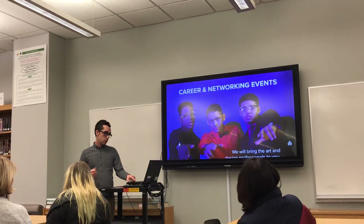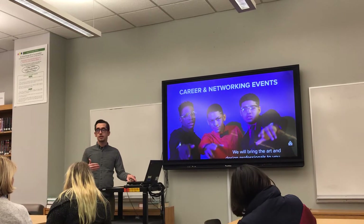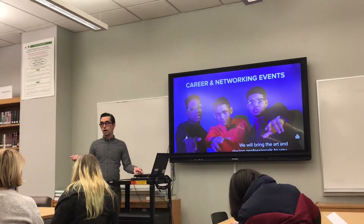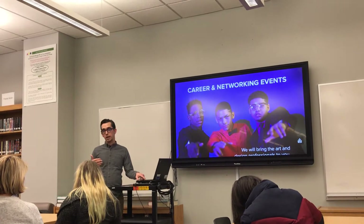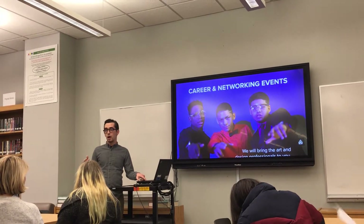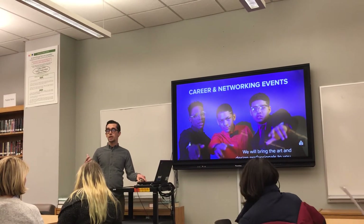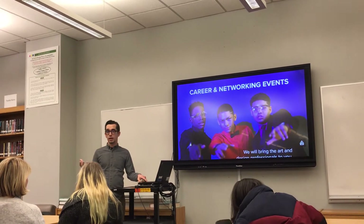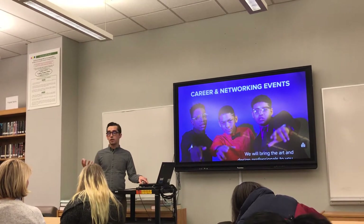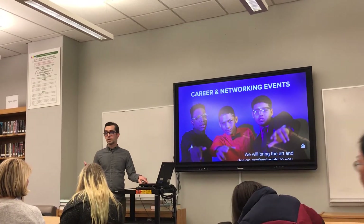We also consistently have networking events. For example, we had iGeneration Youth Magazine come to speak to our students — to hire them as freelancers, to not only showcase their artwork in this national magazine, but to also inspire them to be advocates and bring their voice out into the world.